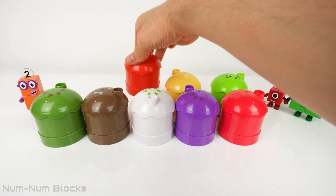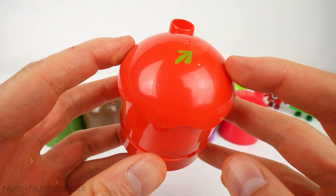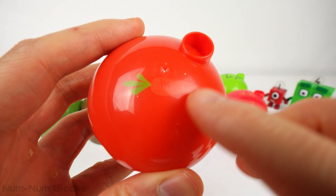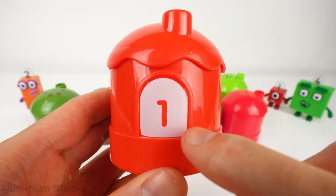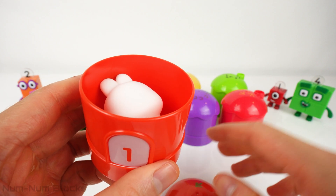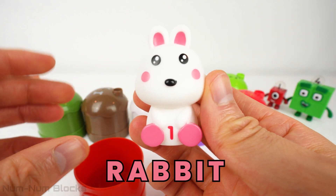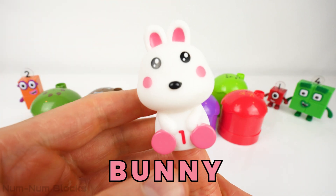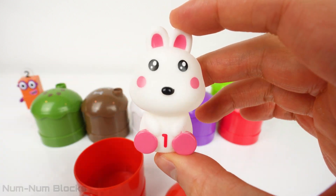Our next house is painted a color called red orange. The clue for this house is one carrot. To locate the door, we spin the house around. I see the number one. Do you know which animal enjoys eating carrots? It's a rabbit. Well done. And do you know what we call a baby rabbit? A bunny. Let's place the bunny numberling on top of one's head.